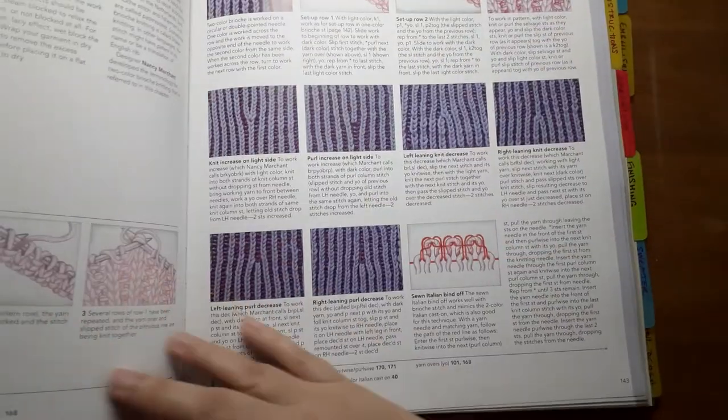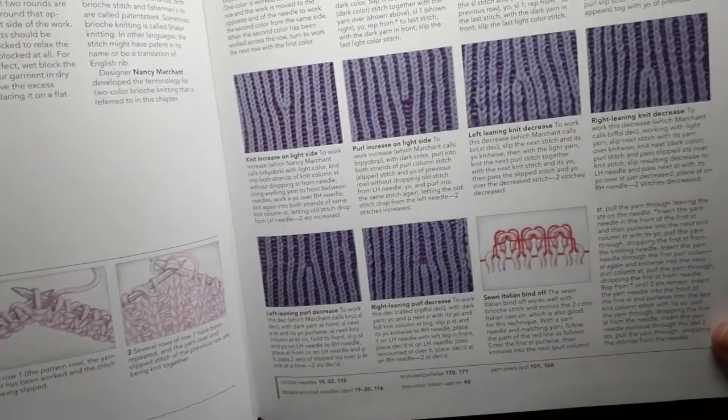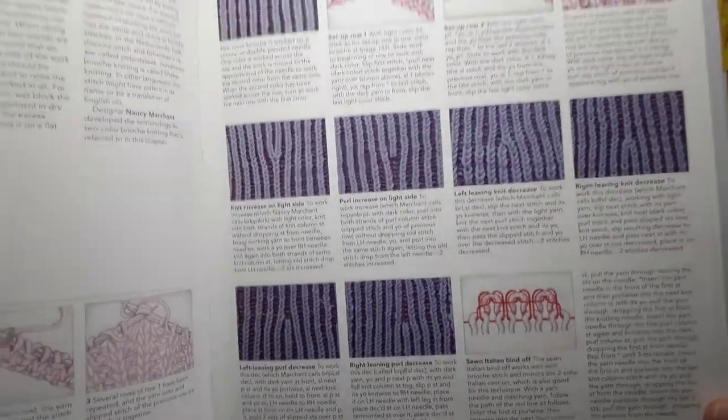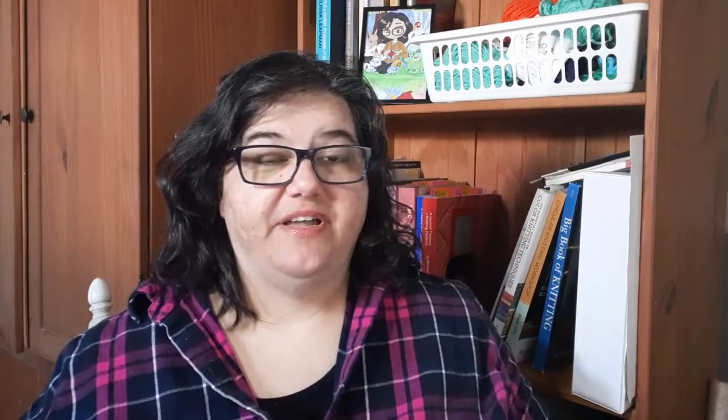For example, I can flip to the brioche section and it gives the basics — the brioche stitch, two-color brioche, and some increases and decreases — but that's it, just two pages. It has good information about those basic techniques, but if I wanted to learn more about brioche I would find books dedicated just to that topic. It does have a great high-level overview of lots of different knitting topics so it's a good first reference book.